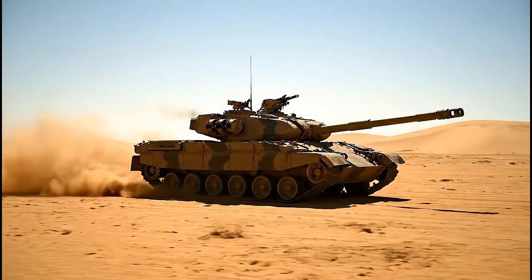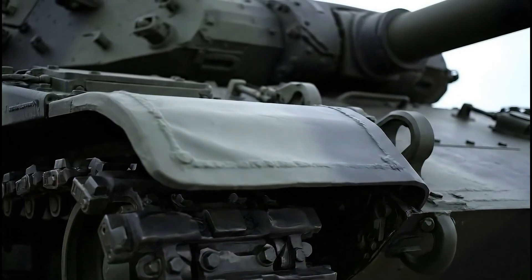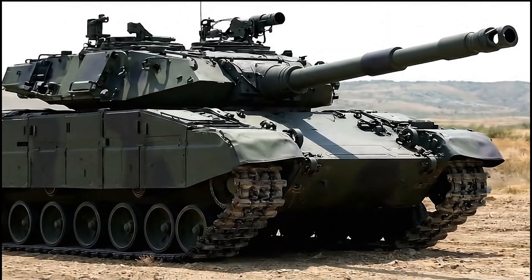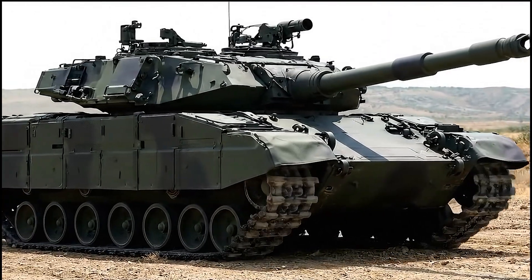If the T-72 was a tractor with a gun, then the Leopard 2 was like an armored Mercedes G-Class — refined yet practical, powerful, but not showy.